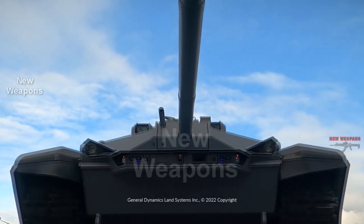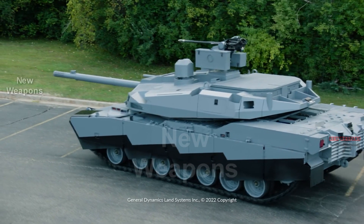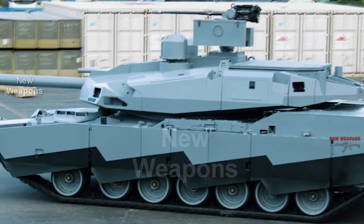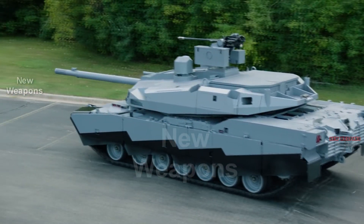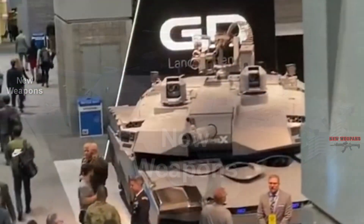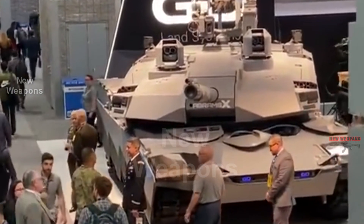The crew would also be able to see objects of interest highlighted digitally in their surroundings. These are just some of the main features that are part of the Abrams-X initiative, which also includes the ability to team up with unmanned ground vehicles. While this remains a concept demonstrator, the US Army and America's allies are definitely reevaluating the fate of the tank after the events in Ukraine. So, a future Abrams resembling the Abrams-X with its unmanned turret is definitely a possibility.